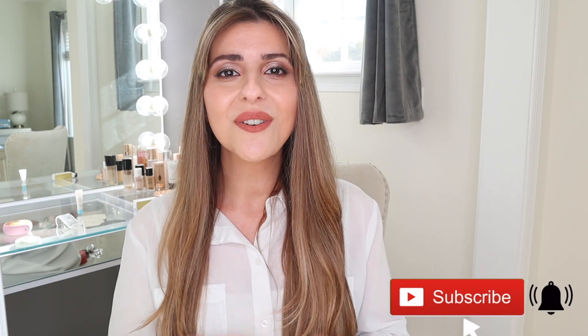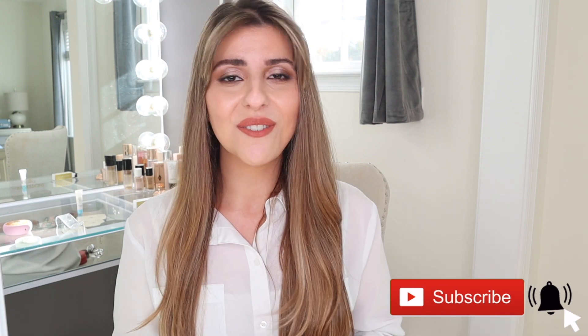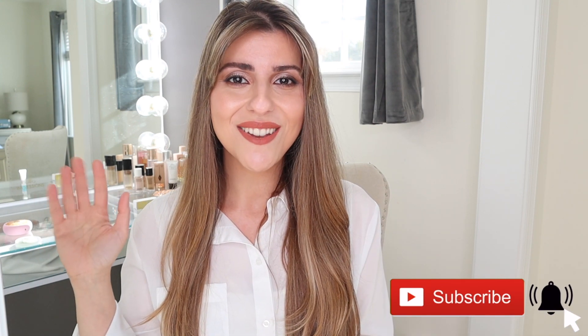And that's it for my mask recommendations. These are some of my favorite masks to use on a weekly basis. I hope you guys enjoyed watching this video. Please let me know what kind of mask you like to use — leave me a comment below. Thank you guys so much for watching. Please be sure to subscribe to my channel if you haven't done so already and hit that notification bell to get notified when I upload new videos. I will see you in my next video.